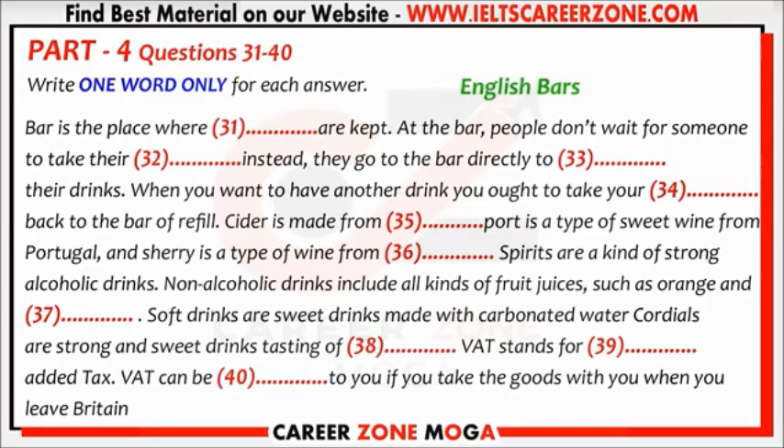One more question — what is VAT? I saw this on most goods in Britain. VAT stands for Value Added Tax. The price shown on most goods in Britain includes a tax of 15%. If you use the retail export scheme, this tax can be returned to you if you take the goods with you when you leave Britain.